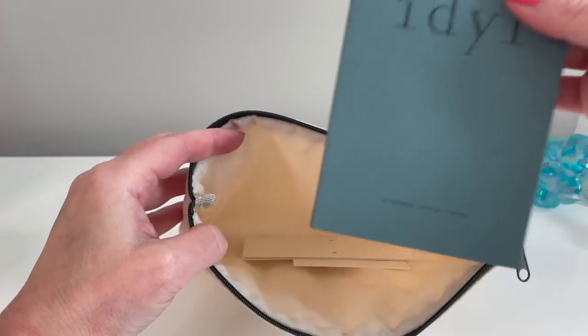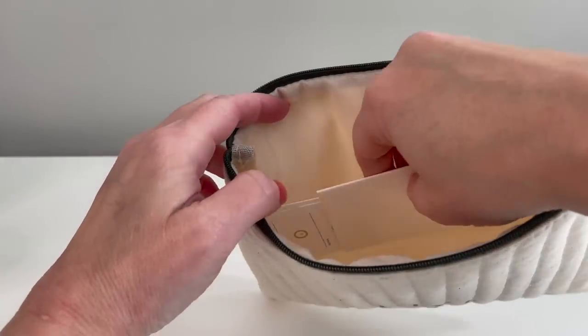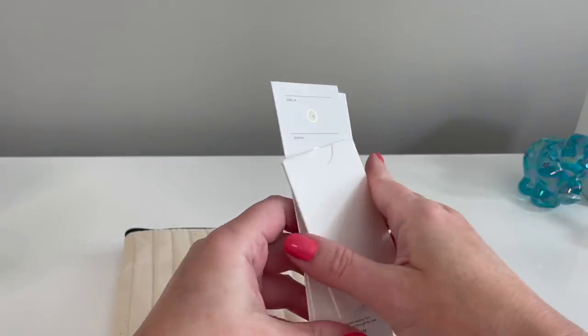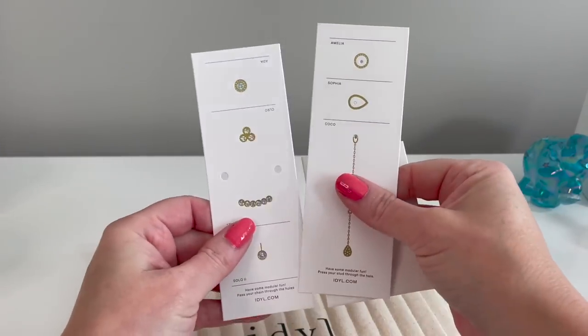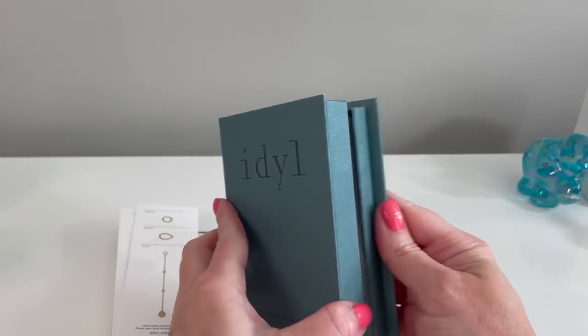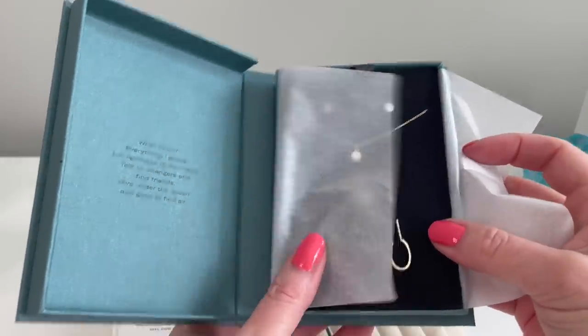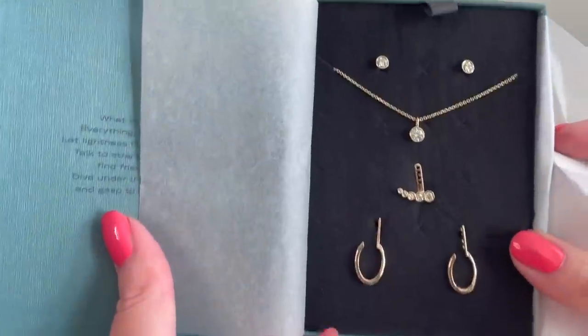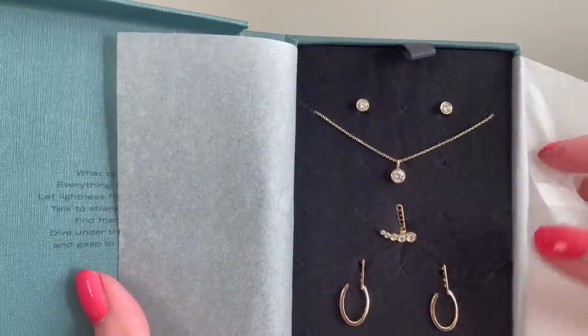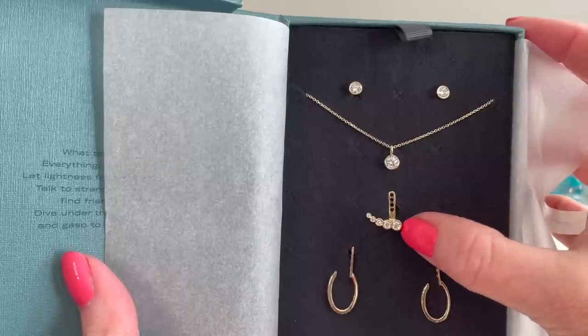These are lab grown diamonds. They are more sustainable, they are real diamonds — real diamonds in solid 14 karat gold. You can shower in these, you can work out in these. This is real jewelry. The top are the studs that I chose — I chose the largest size in yellow gold, and for the necklace I chose the Solo 3 pendant.